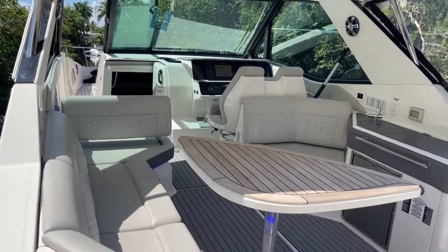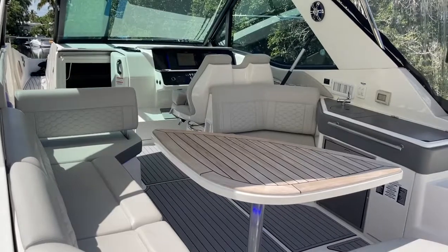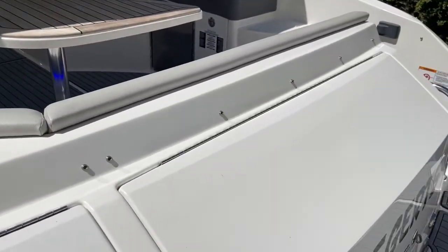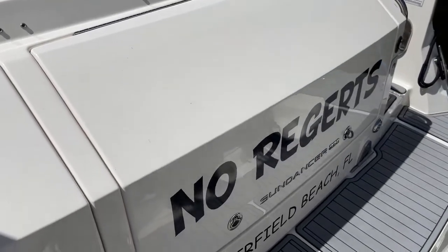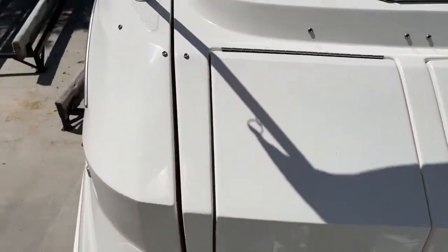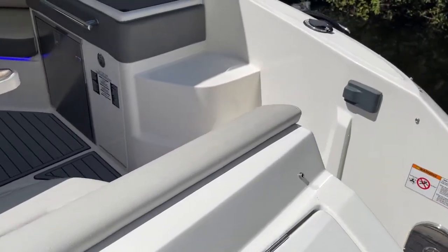Good morning everybody, Mike Ehrlich coming to you from beautiful Deerfield Beach, Florida. Today we're going to take a look at a really nice 2021 Sea Ray 32 Outboard — 'No Regerts,' we all have the tattoo, right. The customer added a couple of covered rod holders to the back.